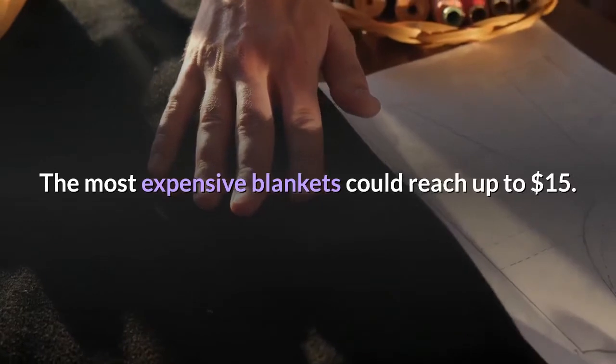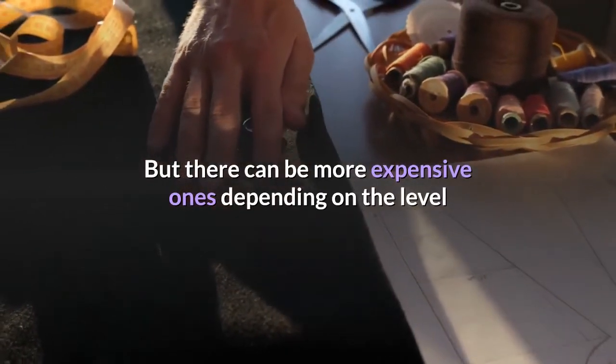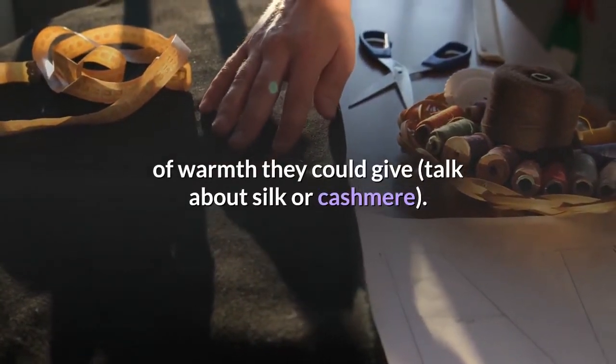The most expensive blankets could reach up to $15, but there can be more expensive ones depending on the level of warmth they could give — think about silk or cashmere.